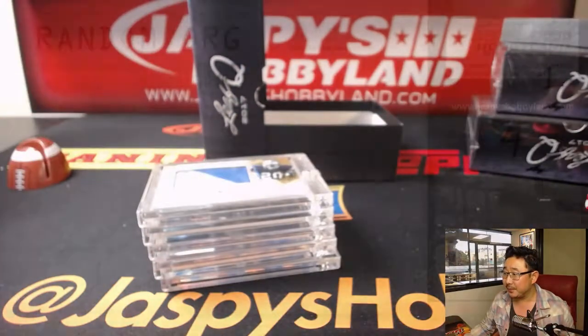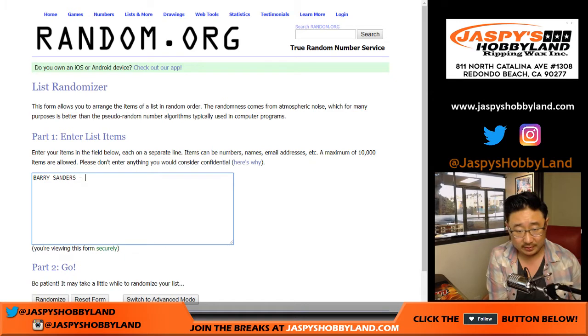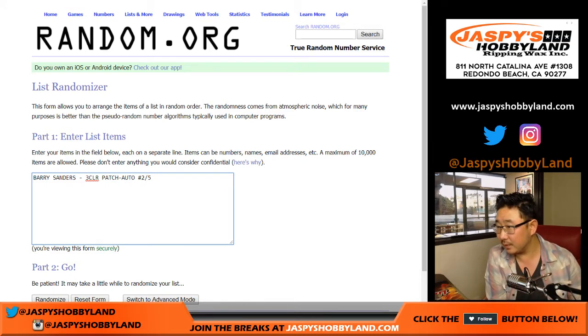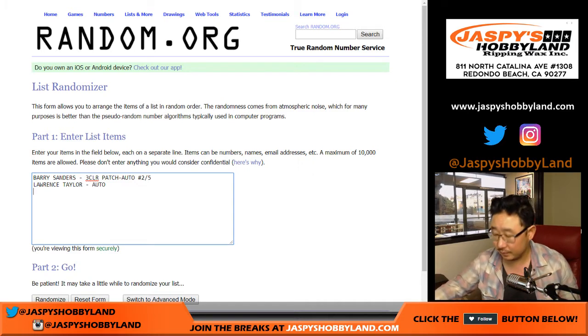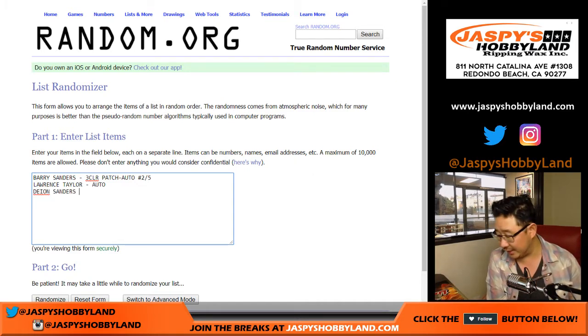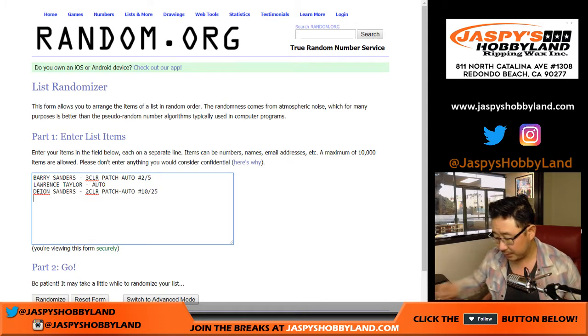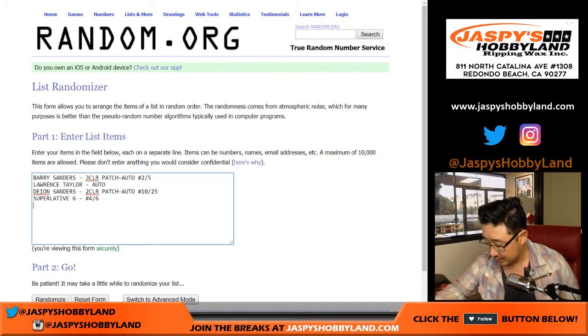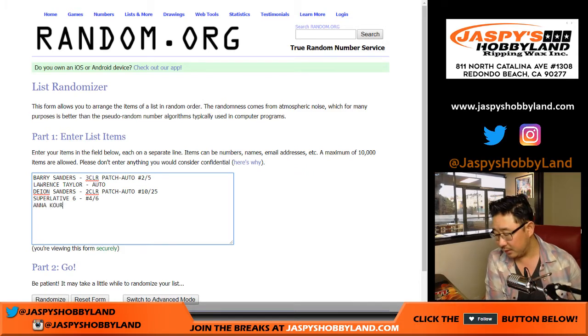Let's type in all the hits. Barry Sanders three color patch auto, two out of five. We've got Lawrence Taylor, not numbered, but a nice Lawrence Taylor autograph. Deion Sanders two color patch auto, numbered 10 out of 25. The Superlative Six card numbered four out of six — quarterbacking legends on there.